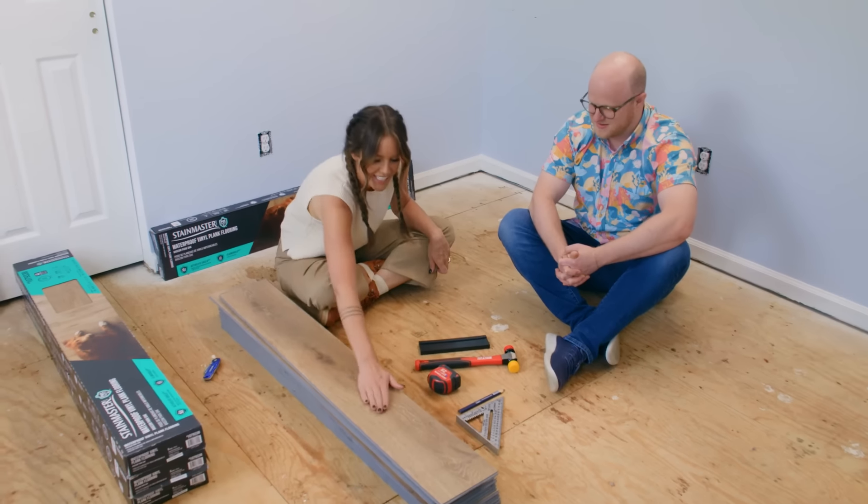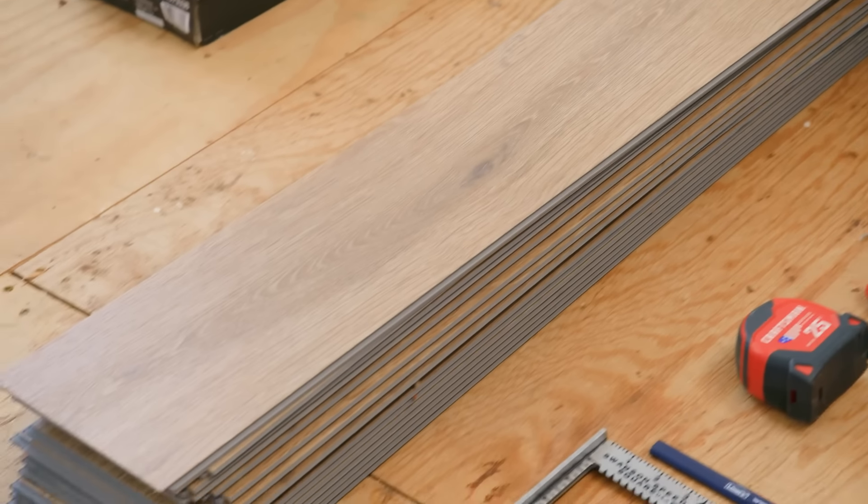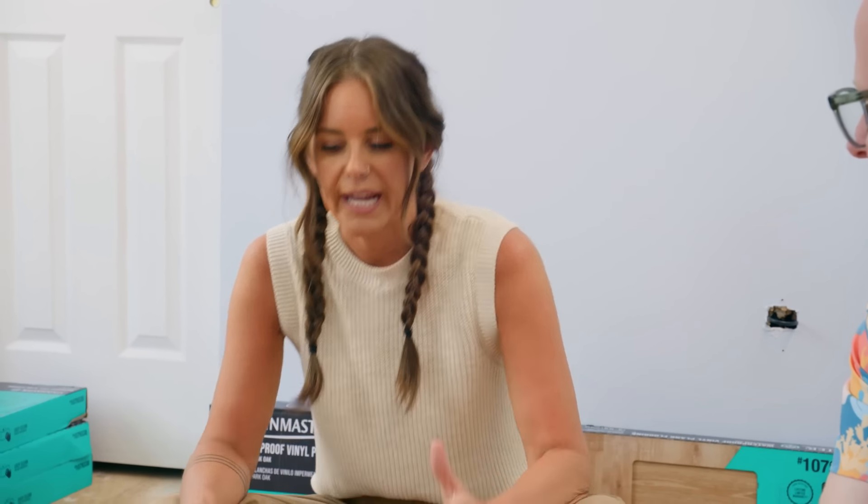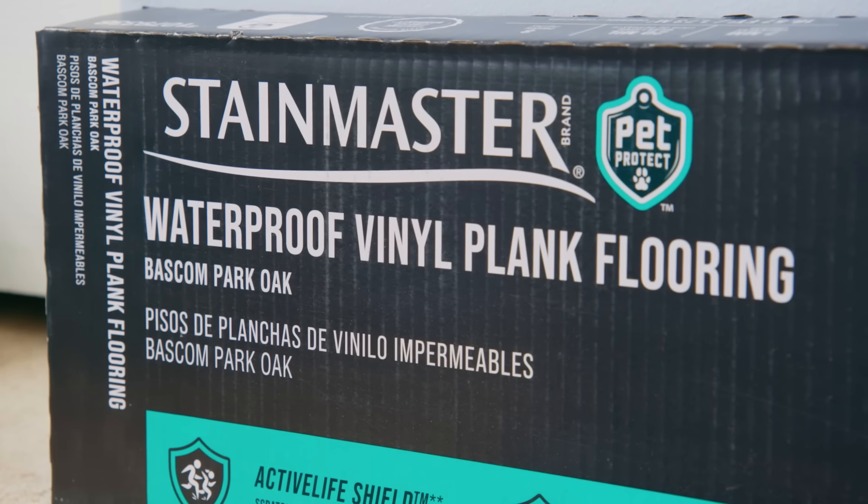Now we're going to install our new flooring. Here it is — your grand reveal. I like the color. It looks real. It looks like real wood. There were so many options for flooring at Lowe's, but I was super drawn to this Stain Master Pet Protect.